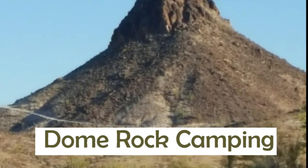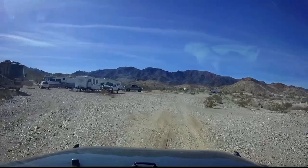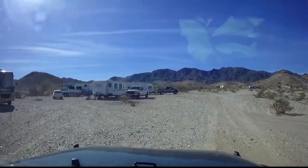Dome Rock was a favorite boondocking spot for a lot of years for us. It's right off the 10 freeway and it usually wasn't too crowded and was relatively quiet.